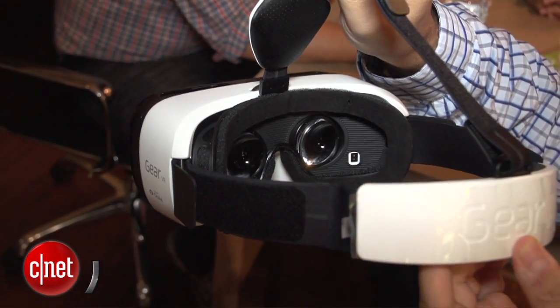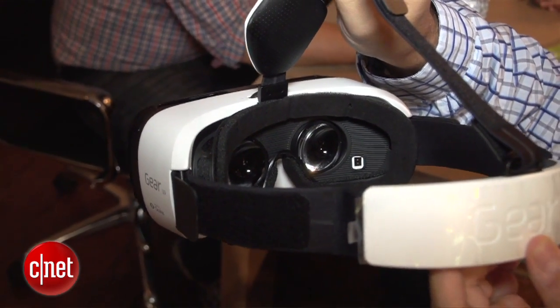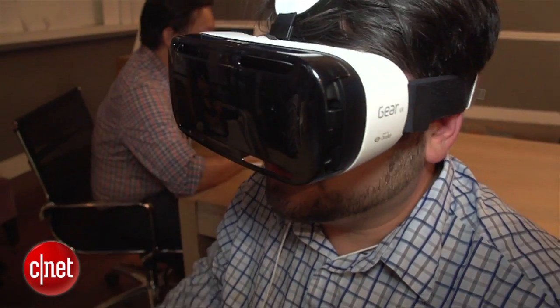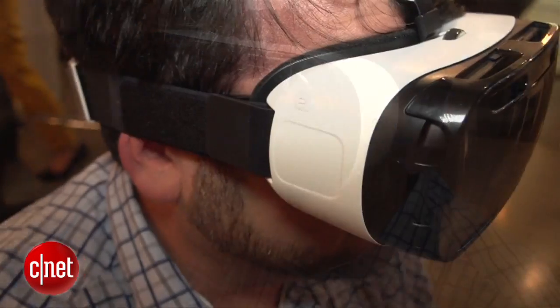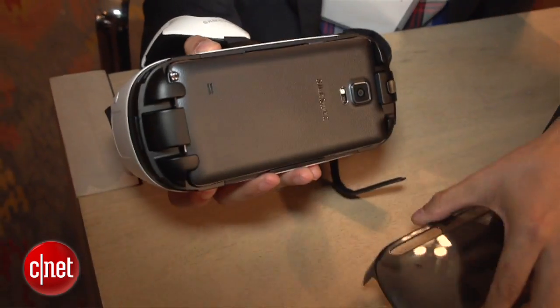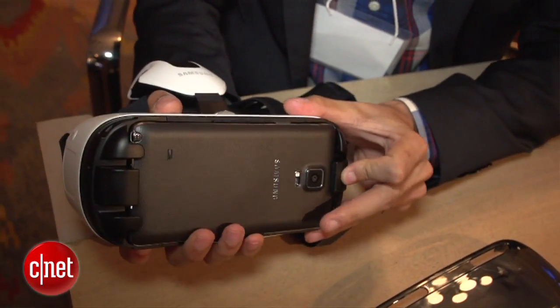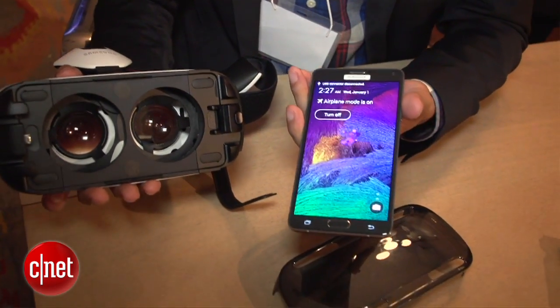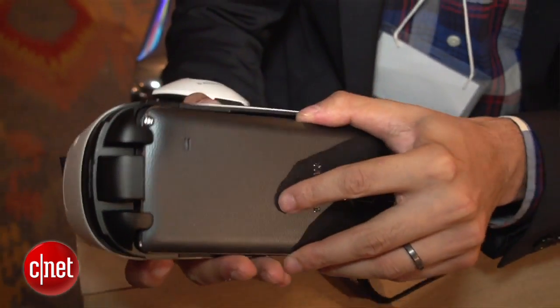It's got a higher resolution screen — 2560 by 1440 — and that enables a crisper, less pixelated experience when you're wearing this and plunging yourself into VR all around you, plus that Snapdragon 805 processor. It will only work with the Samsung Note 4 for now, and it runs off a mobile phone, as opposed to Project Morpheus and existing Oculus headsets that go into PCs.